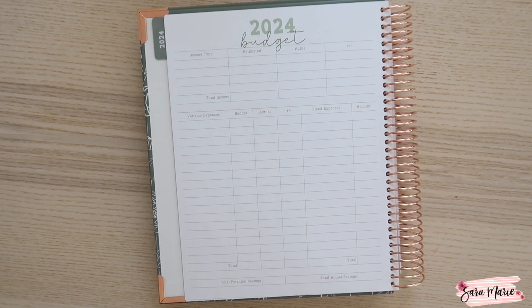Hey guys, and welcome back to my channel and welcome to today's video. So today I am here to set up my 2024 budget.